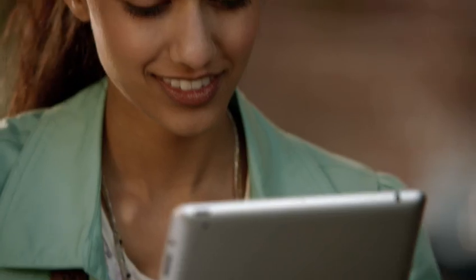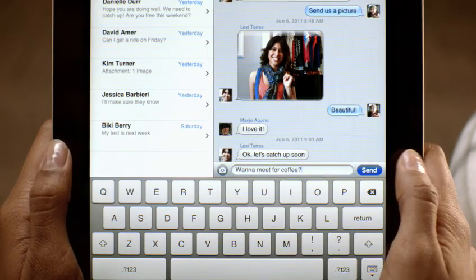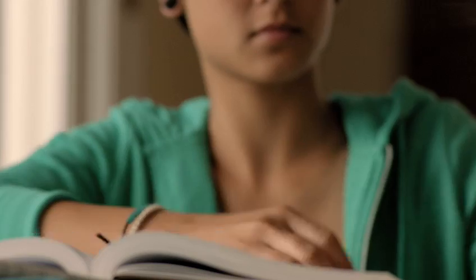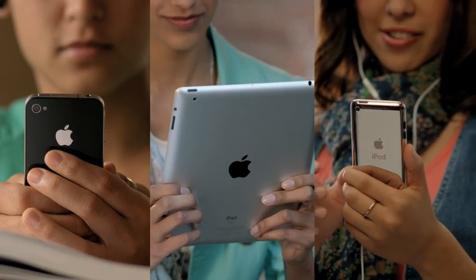Texting has become the way a lot of people stay in touch. Now iMessage provides an easy way to send text messages, photos, and videos between iPhone, iPad, and iPod Touch users.